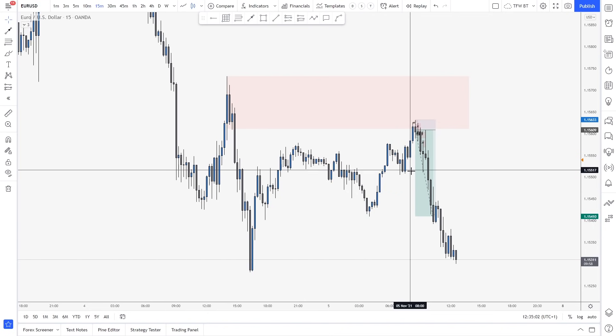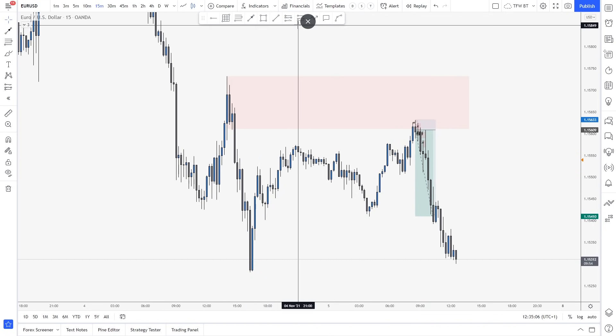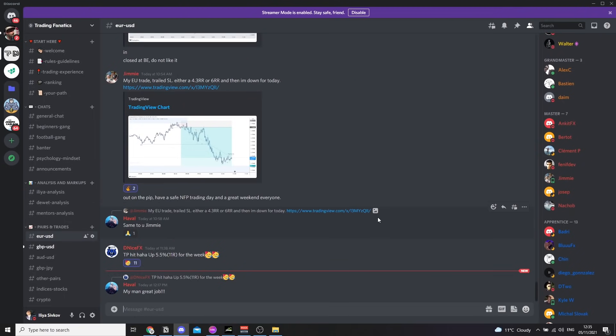So guys, as you can see, those are the setups for this week. I tried to keep it brief and short, just to tell you the simplified strategy that we have. And I'm really eager to show you the community as well. We have Darius hitting 11R this week — 5.5%. There is the EU trade from Jimmy.